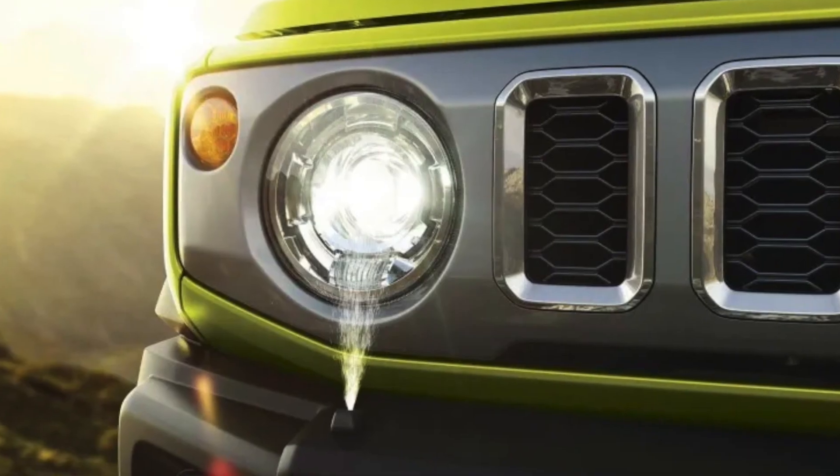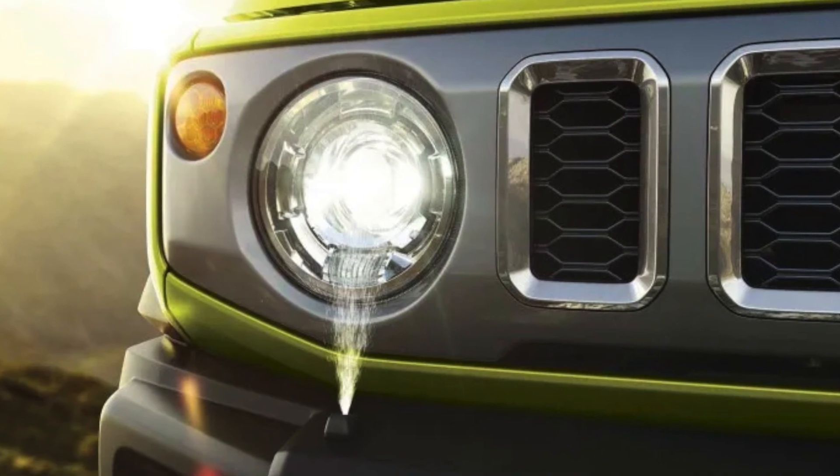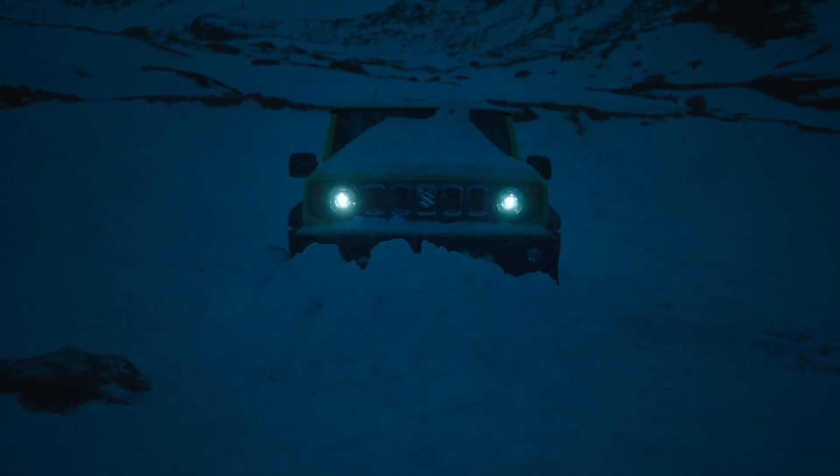Number 1: Headlamp Washer. A feature which is usually seen only in luxury sedans and SUVs, headlamp washers do come in handy while mud plunging and during heavy rainfalls. The Maruti Suzuki Jimny has become the most affordable vehicle in India to get headlamp washers.